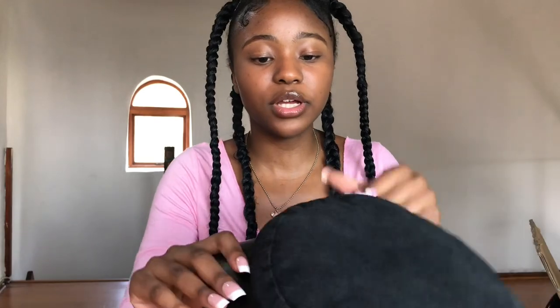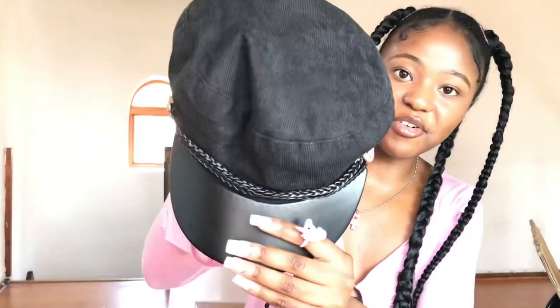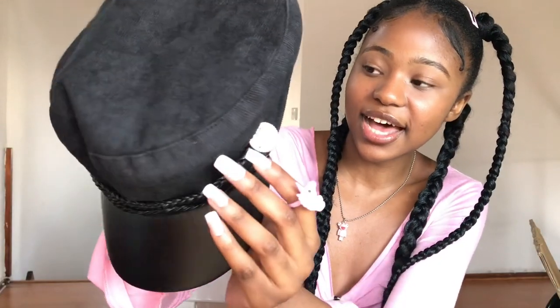The next item is a duckbill taxi cap. I got it because I'm really in love with the French vibe these days. It's made of corduroy material and it is so cute — I especially love the gold details on the sides.